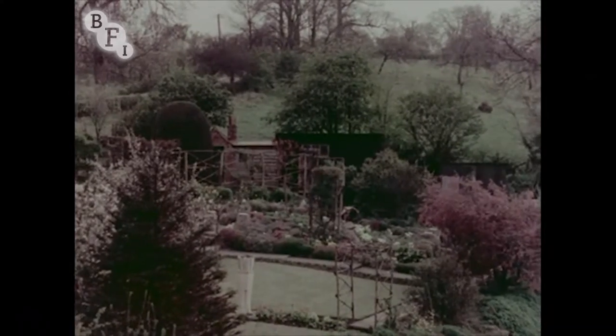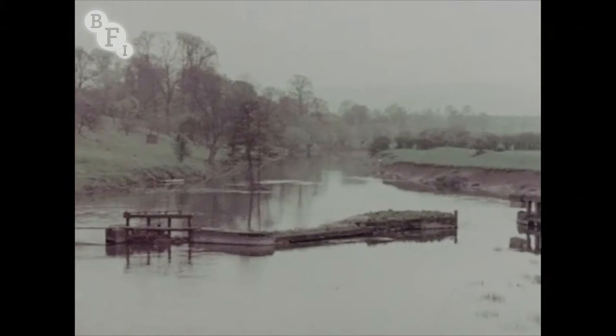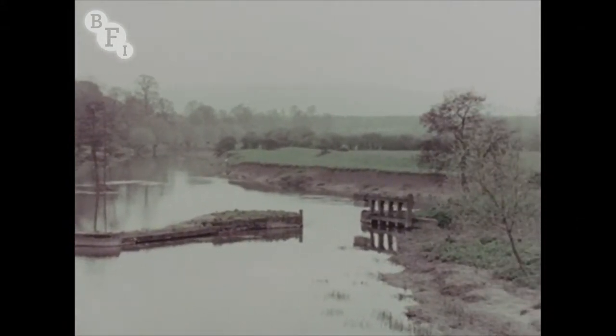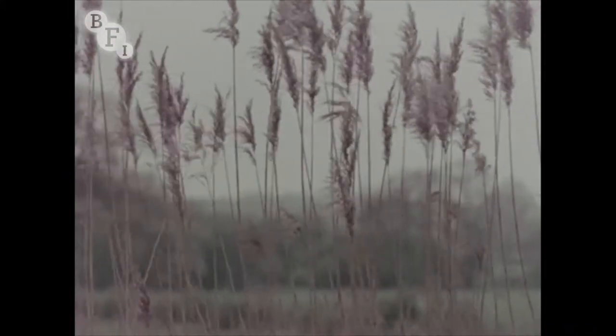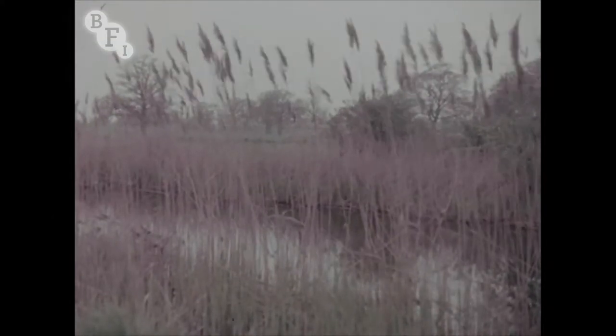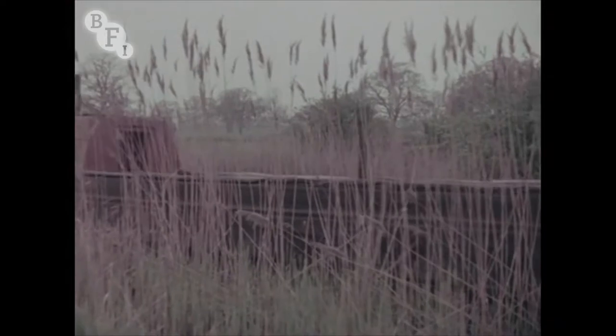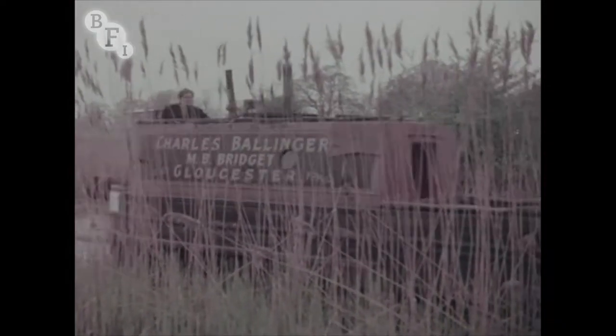This fertile valley of orchards and cottage gardens is watered by the broad stream of the River Severn and sheltered in the west by the blue range of the Malverns. A little further to the north, we reach a famous waterway — the Worcester and Birmingham Canal, whose banks are almost concealed by pampas grass. The distant chug of an engine is heard, and a barge glides past with a cargo for the moor.